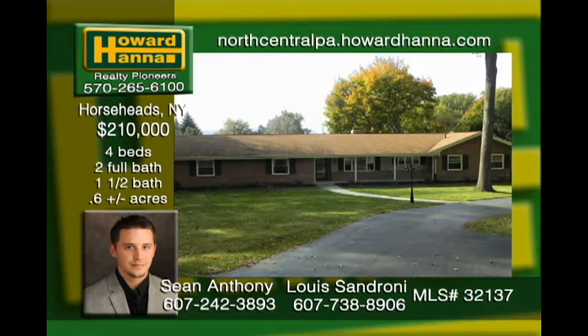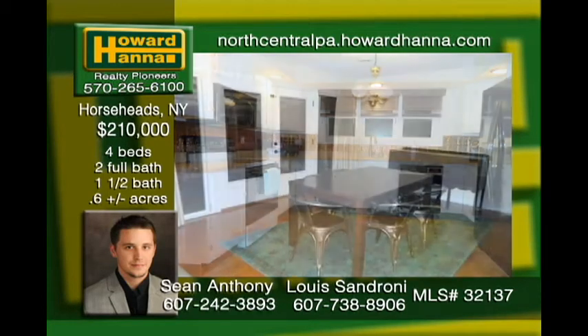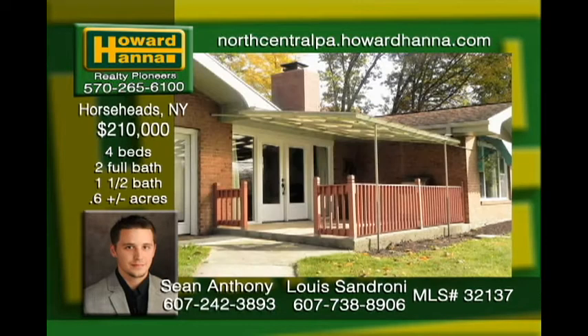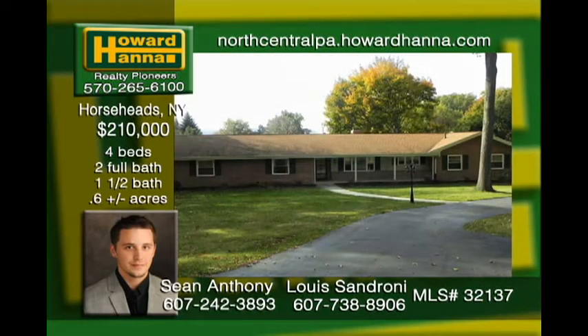Welcome home. This beautiful brick ranch-style home has an abundance of upgrades to offer. Updates include a newer roof, 200 amp service, all new windows and doors, fresh new paint, a water softener, instant hot water, central air, new flooring, a backup generator, and so much more. The home offers four large spacious bedrooms, two and a half baths, and an attached two-car garage.